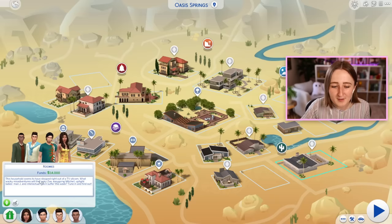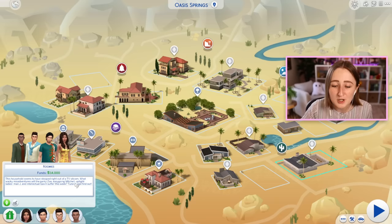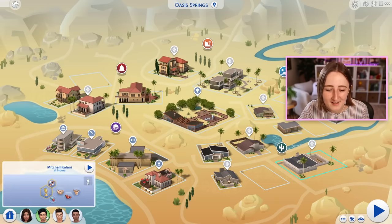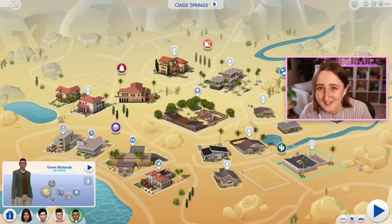It's a four-bedroom, three-bathroom house with a bedroom for each of the roommates. The biggest problem I have with the interior is that there's not enough personality here — it's not immediately clear which room is supposed to belong to which roommate. It's also kind of dark. The description says this household stepped right out of a TV sitcom, inspired by New Girl, with Zoe Patel, Mitchell Kalani, Jay Huntington III, and Gavin Richards. So the goal is to give the house more personality, fix the exterior, make it more fun, and hopefully make it less ugly.